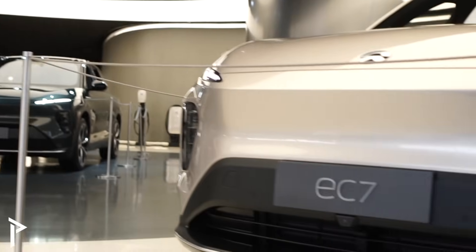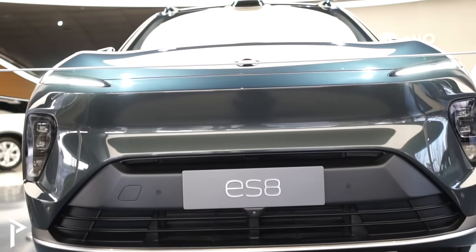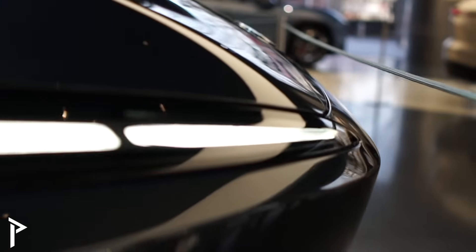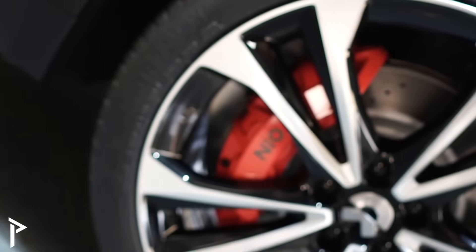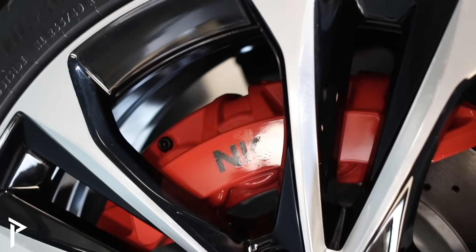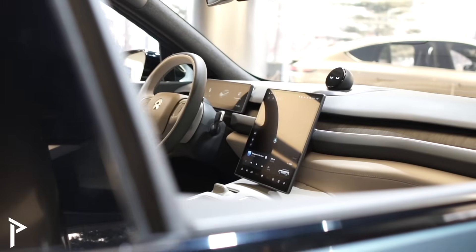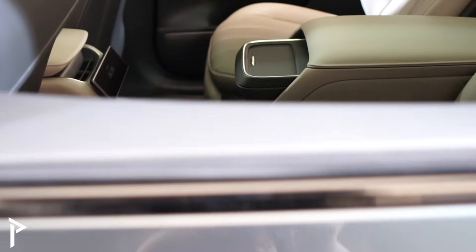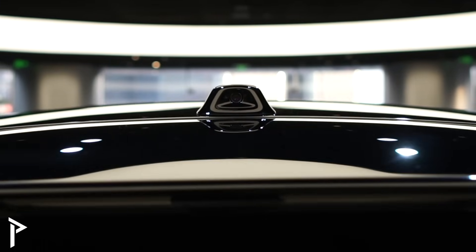Some other specs about the ET9 were also leaked. The length of the car is 5.28 meters, the width is 1.998 meters, and the height is 1.52 meters. The wheelbase is 3.25 meters. For comparison, the Maybach has a wheelbase of 3.216 meters and the 7 Series has a wheelbase of 3.215 meters — so this is a very big, long-wheelbase car.